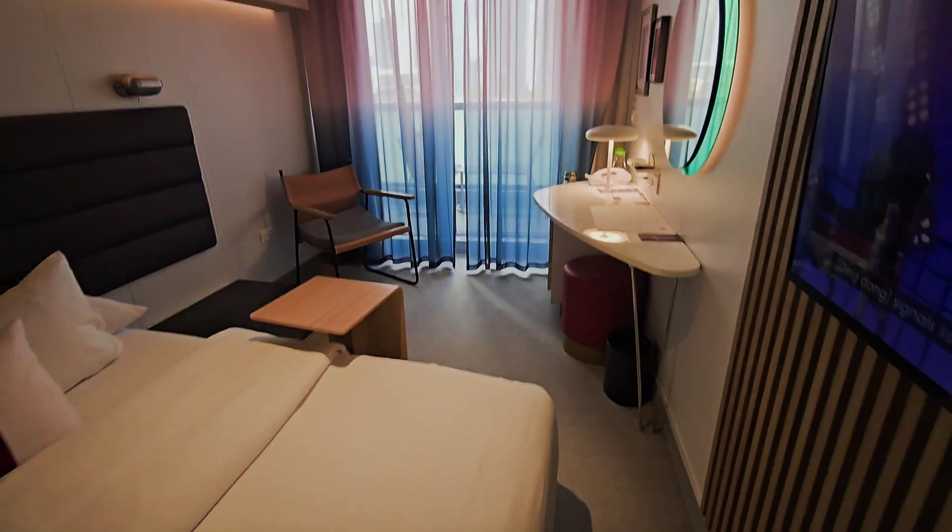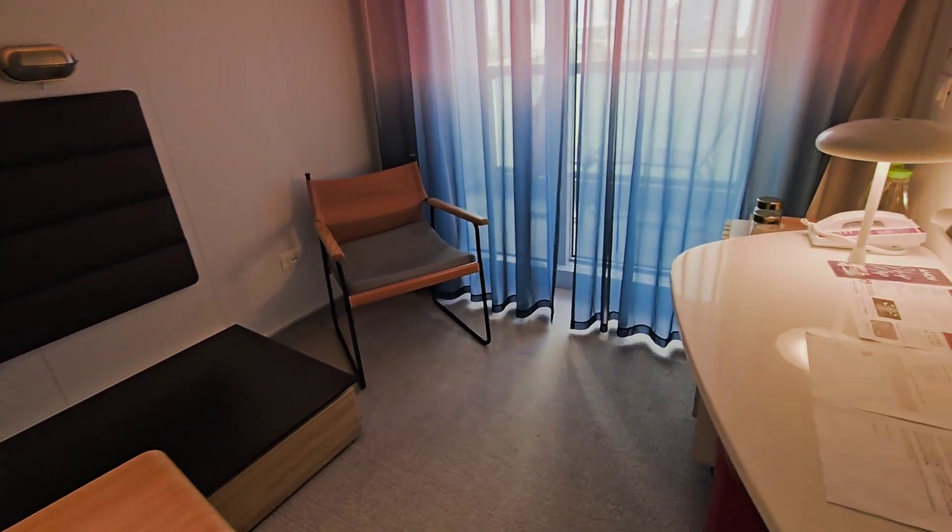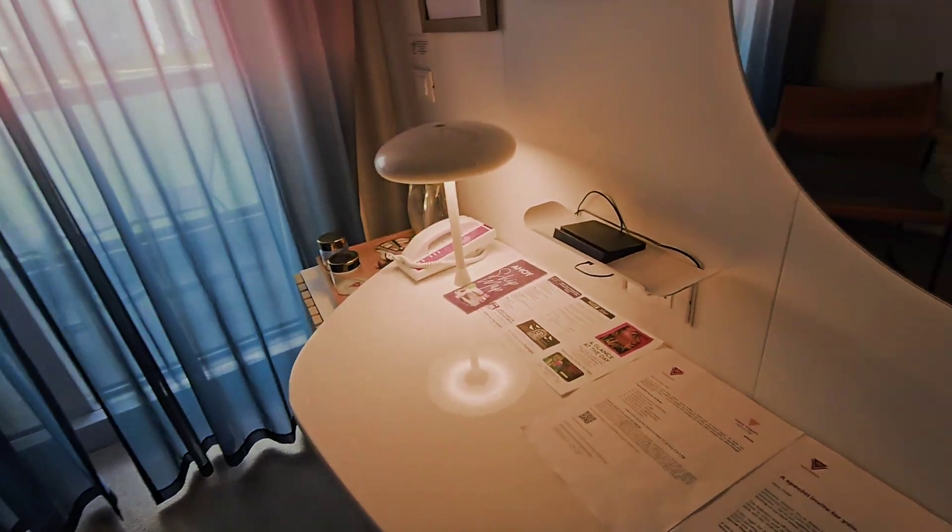When I came in they were fixing my balcony door, so I didn't get a walk-in right away, but I did get in.